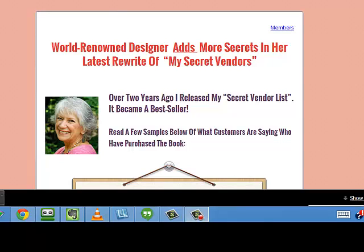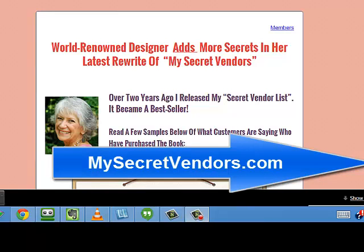Hello, this is Linda Joseph from Passion into Profits. In this video I just want to tell you about a new feature that PayPal has. It is called Bill Me Later.